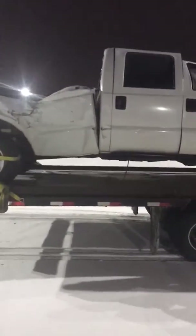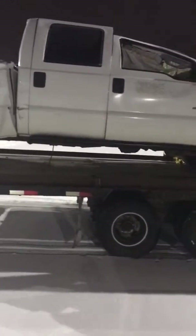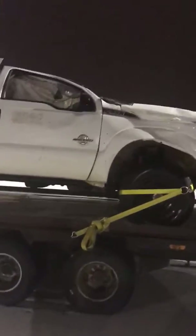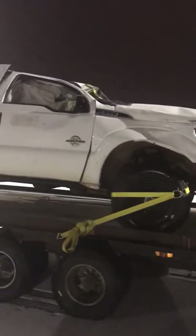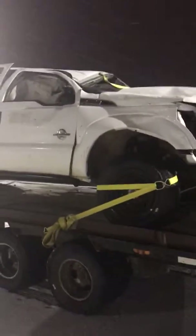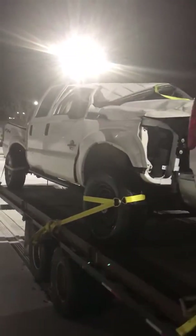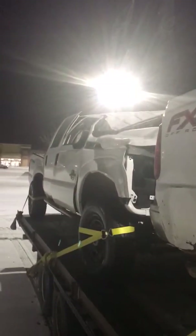Pulling into the Walmart parking lot, I drove around the other side and thought the roof of that truck is caved in. I drive over to this side and oh boy, look at that — that's really caved in.